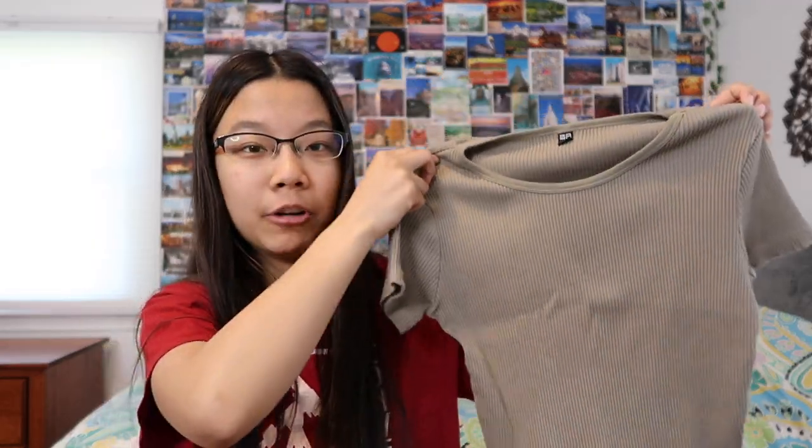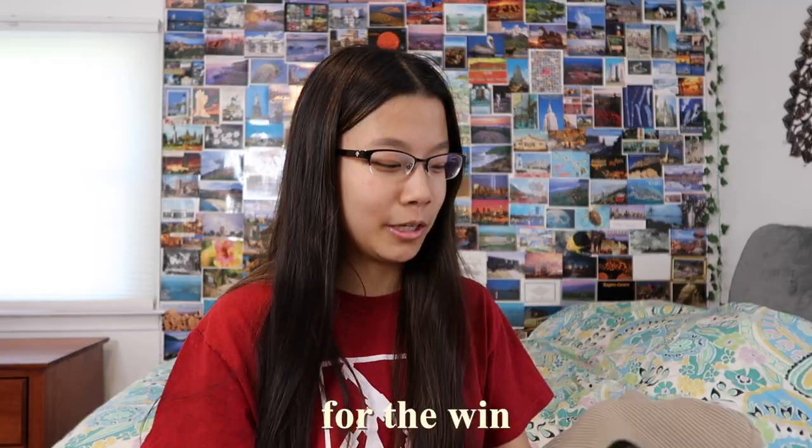Moving on to tops — I went to Uniqlo and got this classic olive green ribbed tee. I really love ribbed tees for solid shirts; they make a cotton shirt more elevated. Neutral tones for the win! I'm really loving this and it's very affordable and good quality. It's kind of like a sweatery material but also super stretchy and breathable, so it's perfect for pretty much all weather.